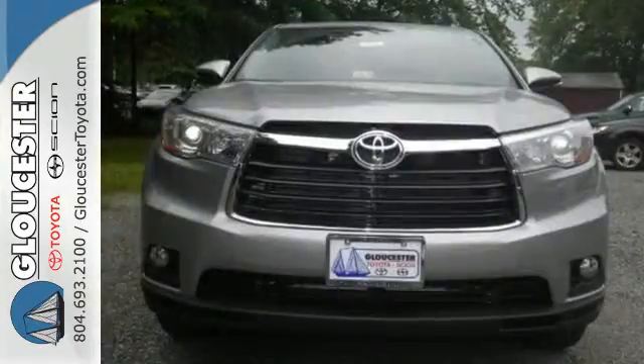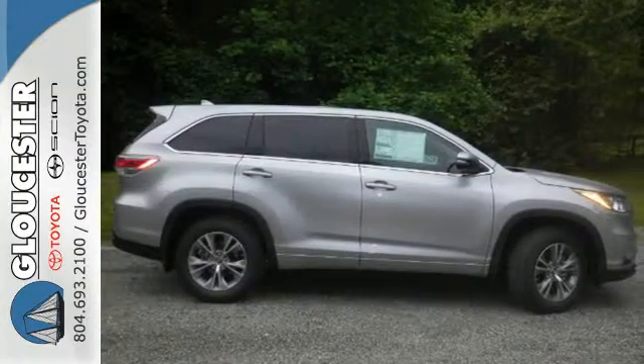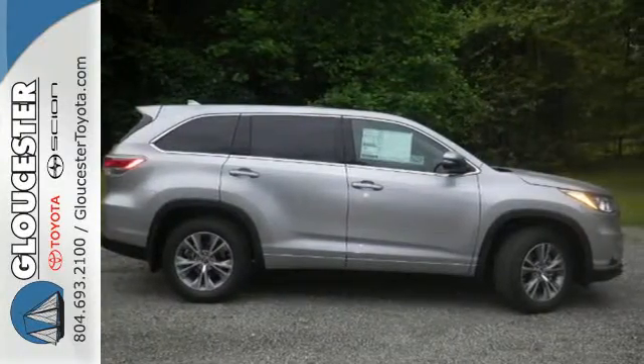Like a good soldier, this Highlander is at attention and ready for its next mission. Take it for a test drive today. Come in, call, or click.